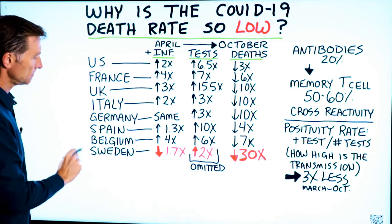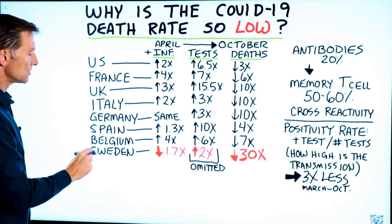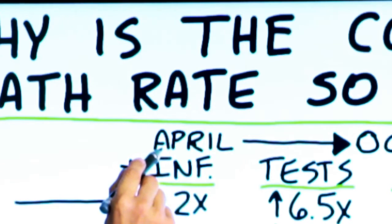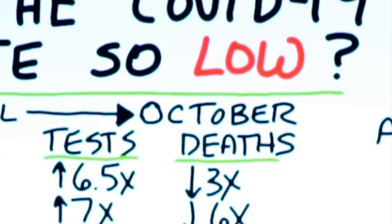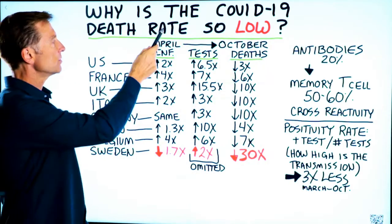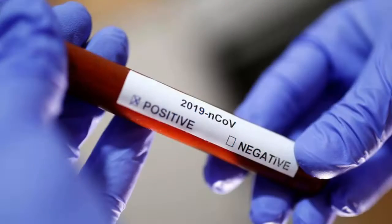We have the different countries right here: US, France, UK, Italy, Germany, Spain, Belgium, and Sweden. We're comparing a timeframe between April of this year, 2020, and October 2020. Today's date is October 26, so we're still in October. The first thing I want to take a look at in the relationship between April and now, October, is the infection rate.